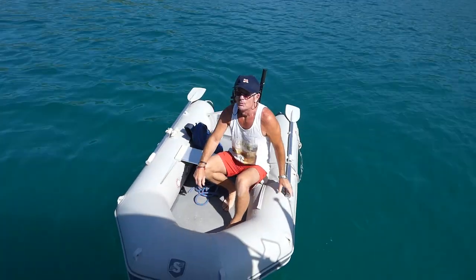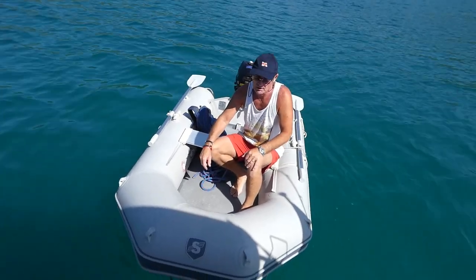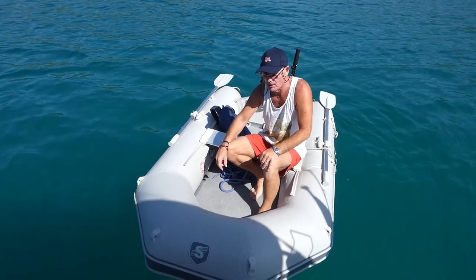We're only going to put the painter on today - the bridle. Because we took it off over the winter and it's time it went back on, since we're going to be towing the dinghy quite a long way.